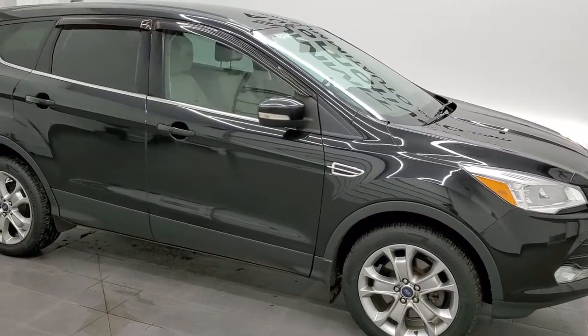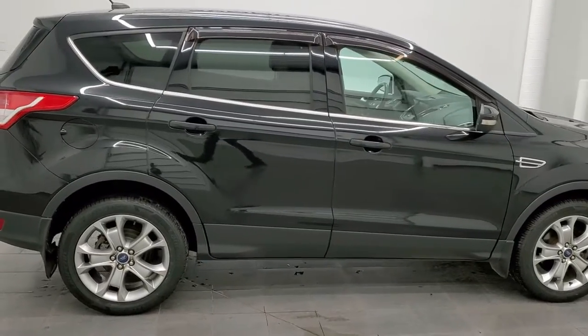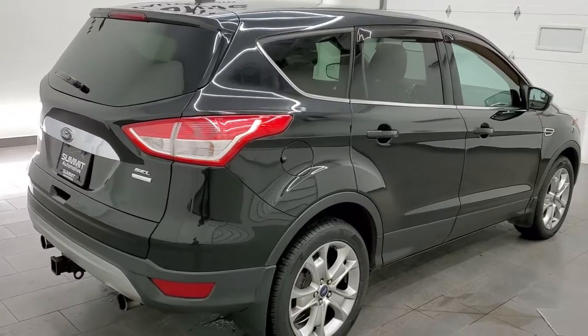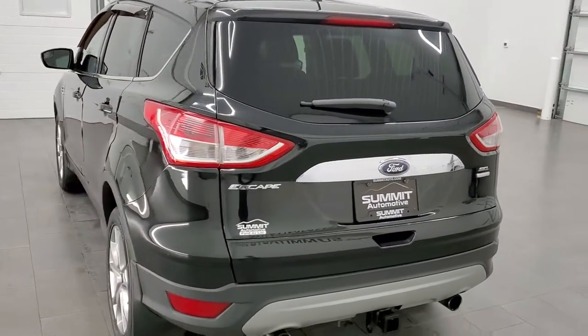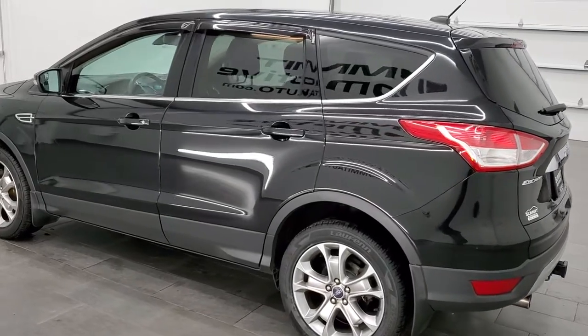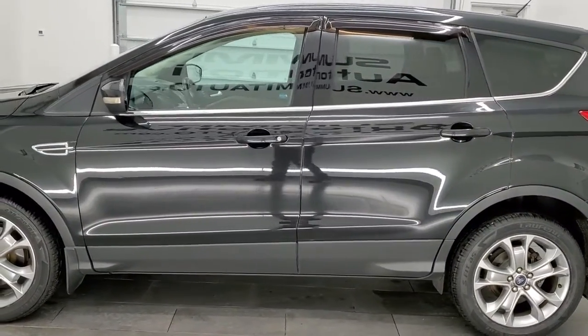It is Brett and this 2013 Ford Escape SEL 4-wheel drive is stock number 12421ZA. We are here at Summit Automotive in Fond du Lac, Wisconsin, your new and used SUV headquarters. This 2013 Ford Escape has the 2-liter turbocharged EcoBoost 4-cylinder engine, putting out 231 horsepower.